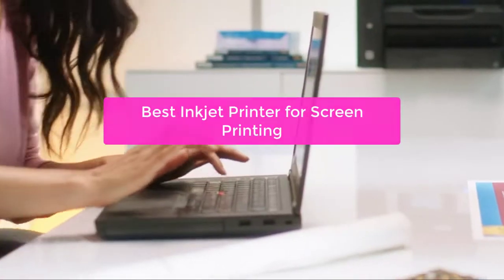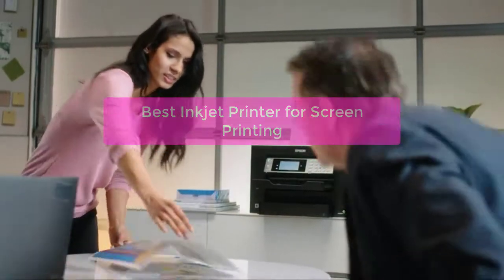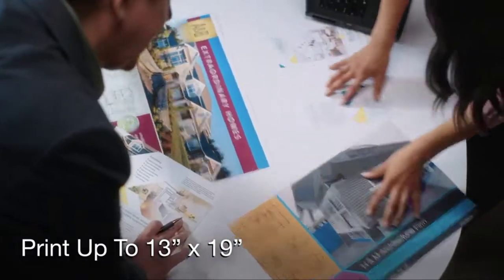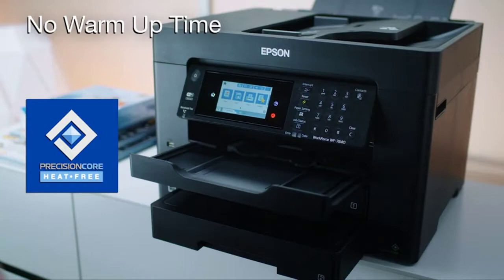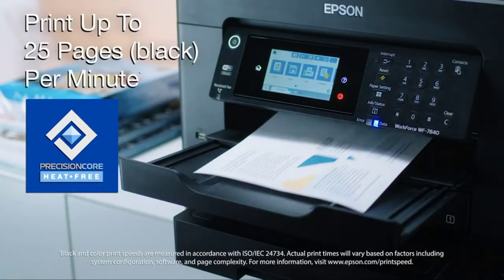Are you looking for the best inkjet printer for screen printing? If so, you've come to the right place. In this video, we will be discussing the different types of inkjet printers and what factors you should consider when purchasing one. We will also provide you with a list of the best inkjet printers for screen printing, so you can make an informed decision. So let's get started with the list.